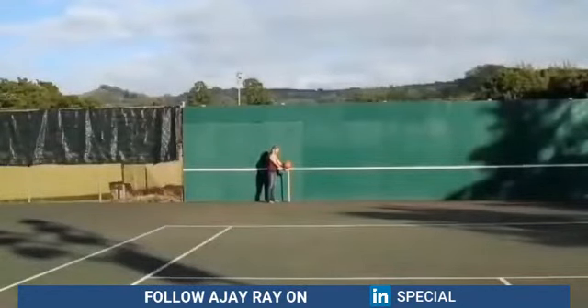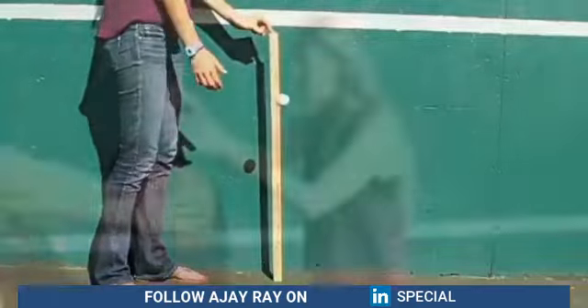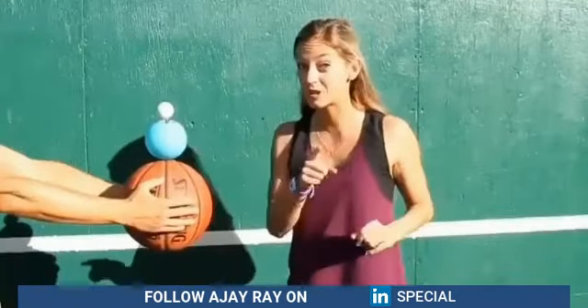Check out how high these different balls bounce — the basketball, the super bouncy ball, and the golf ball. Now I'm going to try the golf ball on top of the bouncy ball on top of the basketball, and then I'm going to explain how it's related to a supernova.